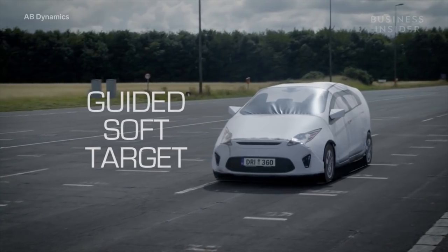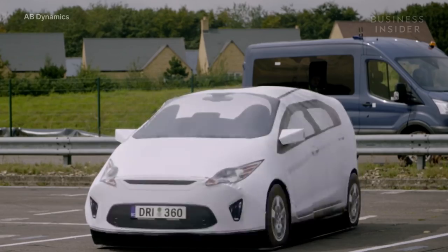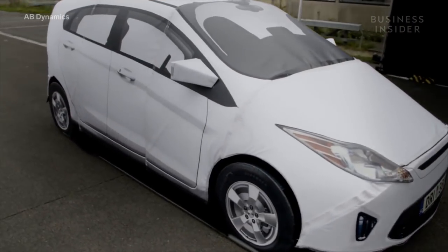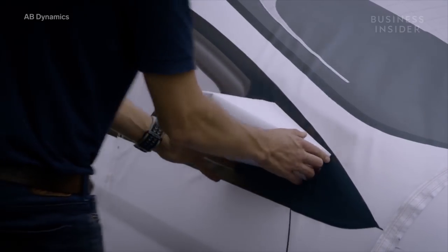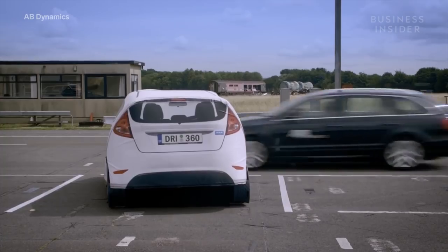This is the Guided Soft Target, or GST. It looks like a normal car — it has the shape of your standard sedan, and even has reflective lights and a license plate. Most importantly, it has the radar signature of a regular car, which means to an advanced driver assist system, the GST is indistinguishable from the real thing.